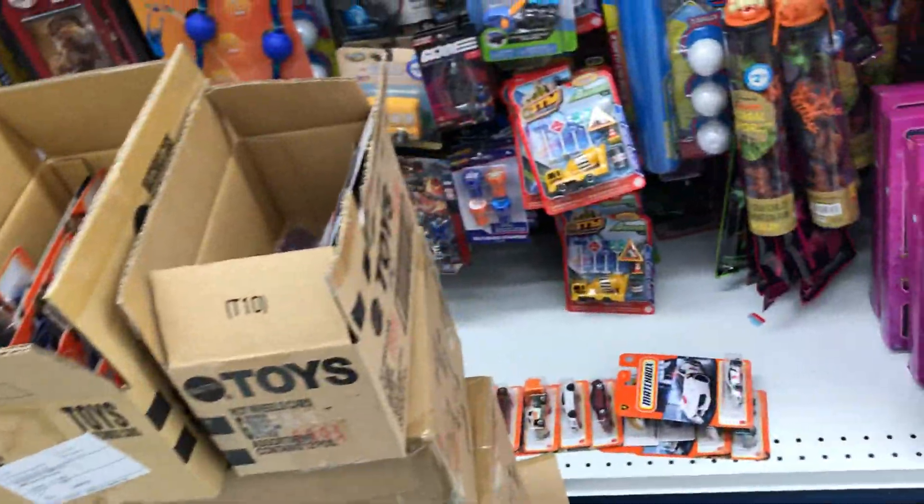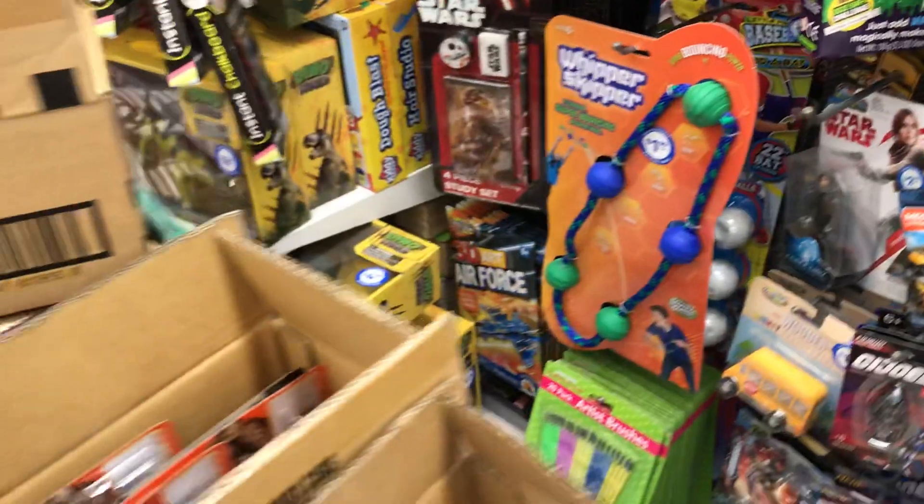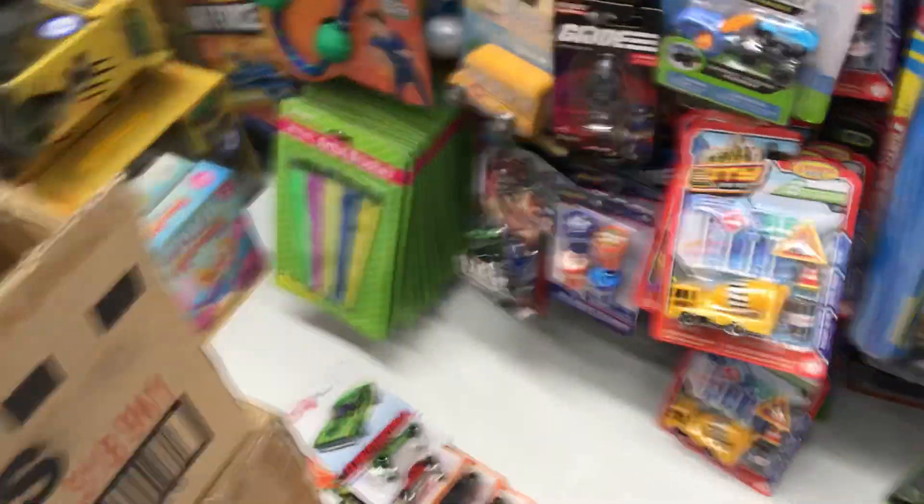Alright, everyone have a beautiful morning — time to do more hunting here and see what else I can find. Go to your 99-cent stores, they're getting good stuff. Have a good day and we'll have another video later. Adios!